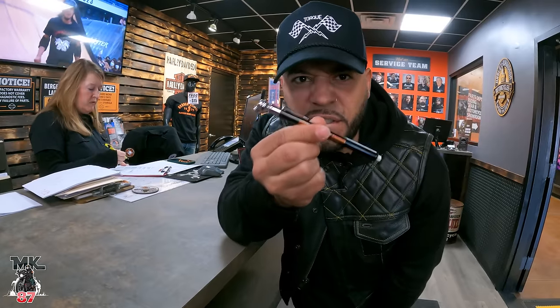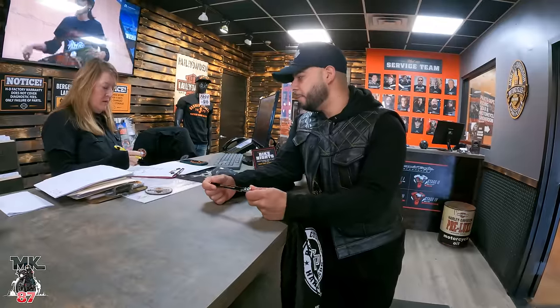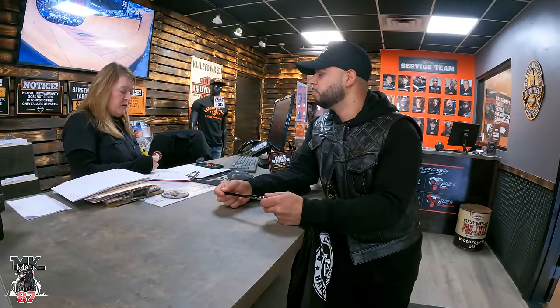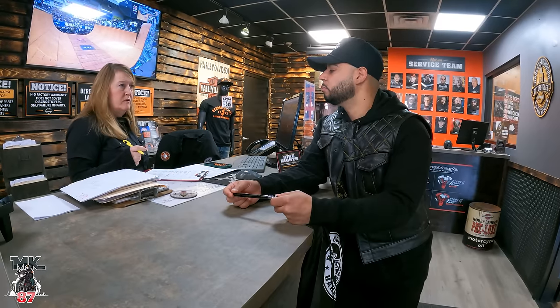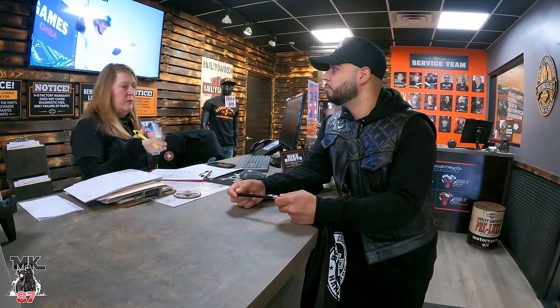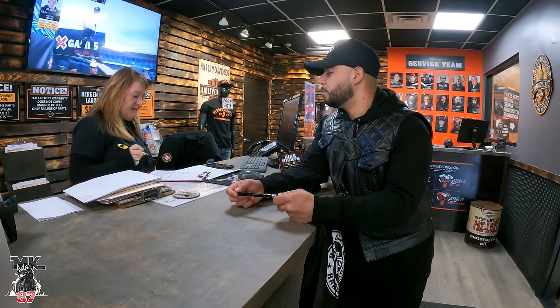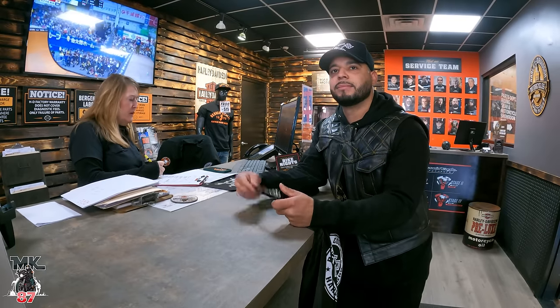Are you familiar with the recommended service schedule? The first service is at a thousand miles, and then every 5,000 miles for the life of the bike. In a service we do all three fluids. If you're looking to do anything, just let us know. Keep this bike on a battery tender at all times — always. Keep it fresh.